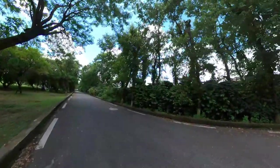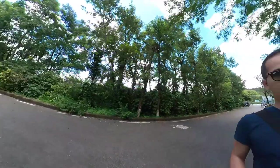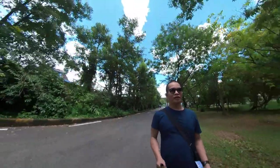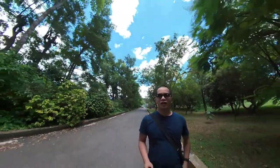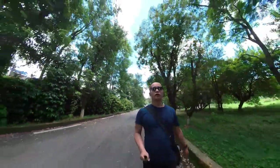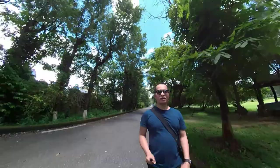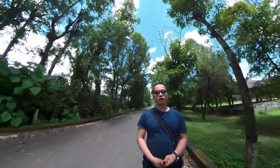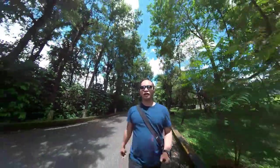Hi guys, for today's vlog I'm here at the International Mountain Museum. It's so peaceful and I miss this kind of place — you can see a lot of greenery. In Dubai you cannot see this much. The weather is nice today, it's not raining and not too hot either. I just finished paragliding earlier and now I'm here vlogging at this international museum in Pokhara, Nepal. Let's see what we'll find inside.